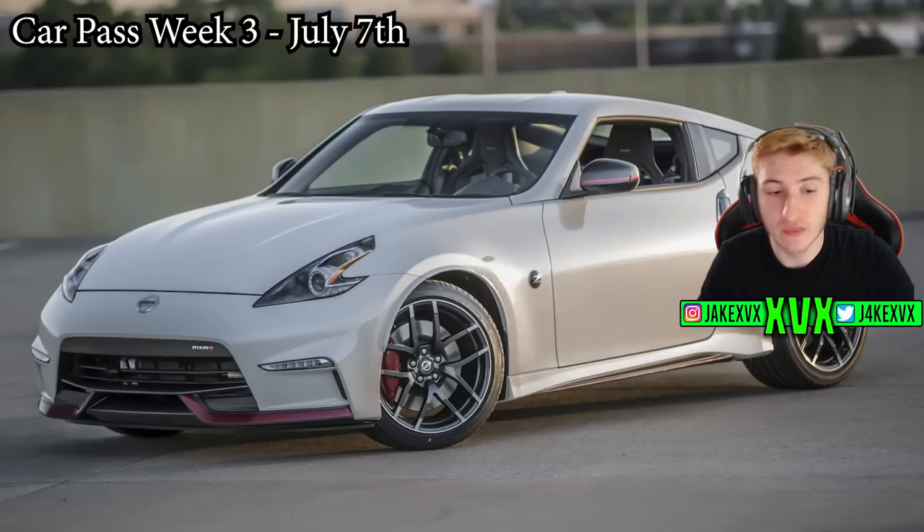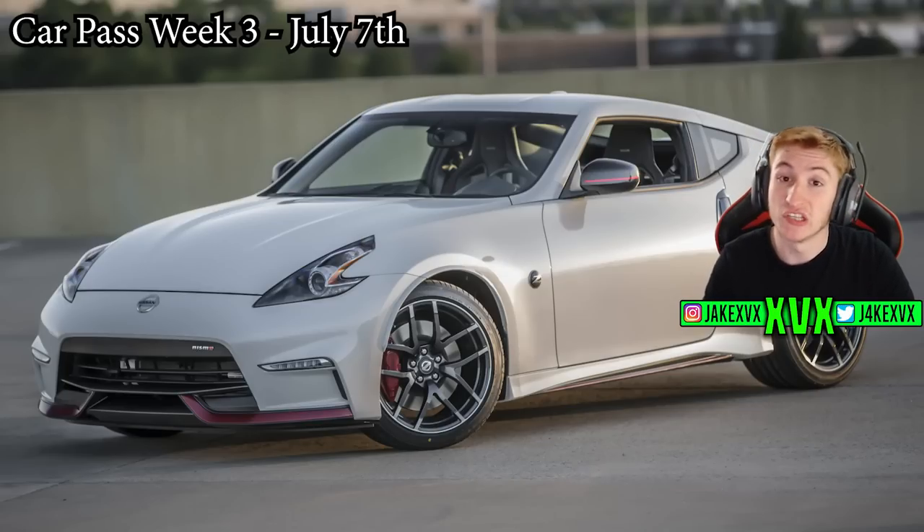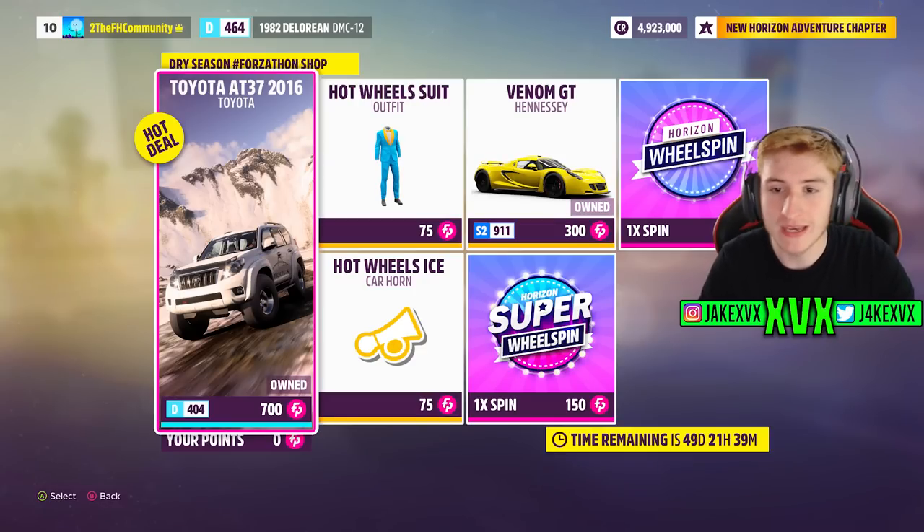The CarPass vehicle for that third week is the 2019 Nismo 370Z, which is another new Nismo coming to the game just like the GTR a couple of months back. The Forzathon shop for that third week has the Toyota AT37, the Hennessey Venom GT, and two new cosmetics: the Hot Wheels Ice Car Horn and the Hot Wheels Suit. Here are a few more screenshots of the rest of the Festival Playlist that week.